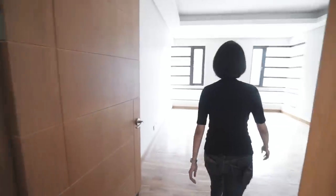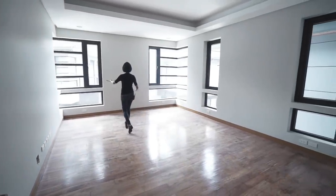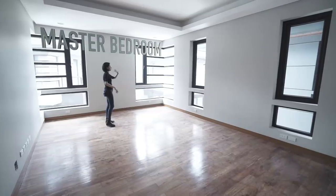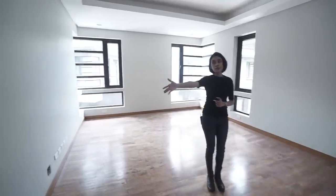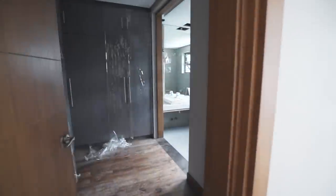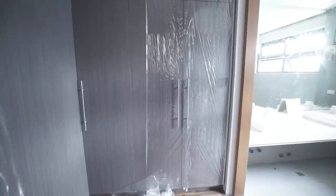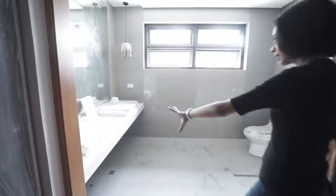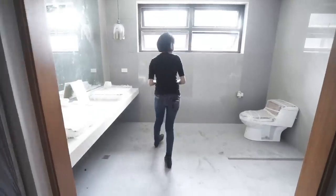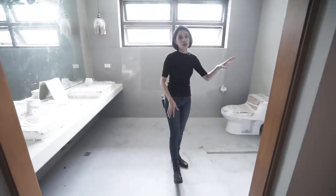Over here we've got the master bedroom — lots of space, lots of windows, corner windows mind you. So you've got this gorgeous view of the project. And over here you've got an ensuite toilet and bath and walk-in closet. You've also got his and her sinks, tightly wrapped in packaging, as well as the toilet. And of course, your open shower area.